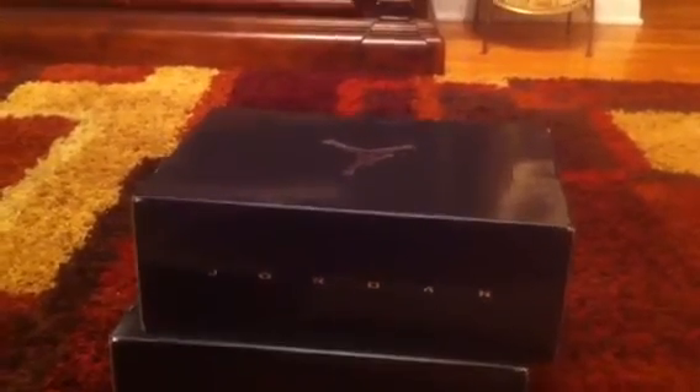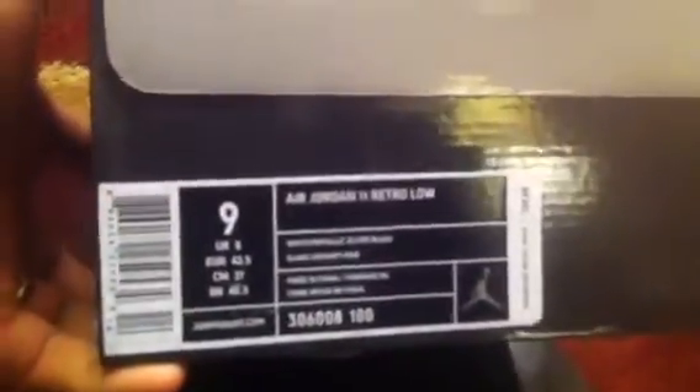Here's Jordan 11 Lows — white and black, silver and metallic. Retail is one twenty. I got two pairs here: a nine for me and a ten and a half for my boy at work. So anyways, let's get into it.